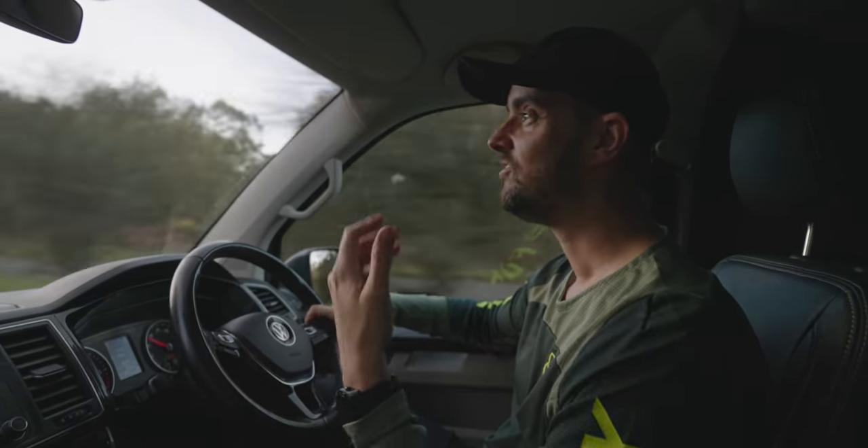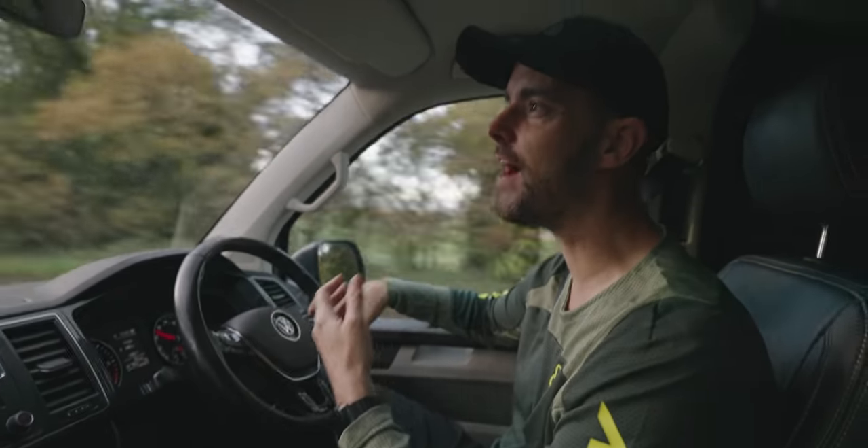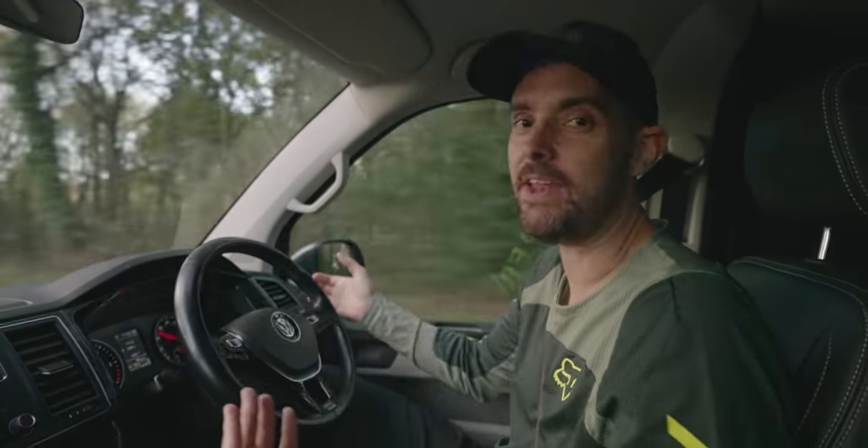I've also got adaptive cruise control. When you're cruising on a long journey on a motorway you can just stick it in automatic cruise control. It monitors the distance between the car in front — just like loads of cars do it, but I haven't seen many vans that do it. It will automatically keep the distance, apply the brakes when you need to, and speed up when you need to.